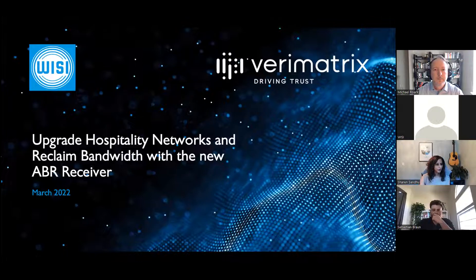Before we get started, we are going to wait a couple of moments and let people trickle in. Some of you have arrived on time, so we are going to show a quick video while we wait.